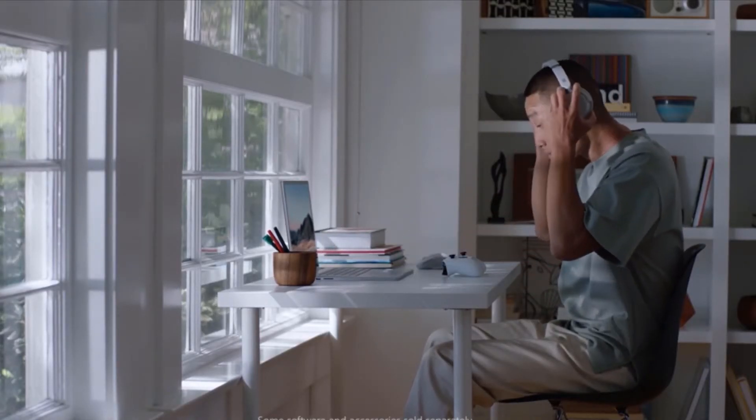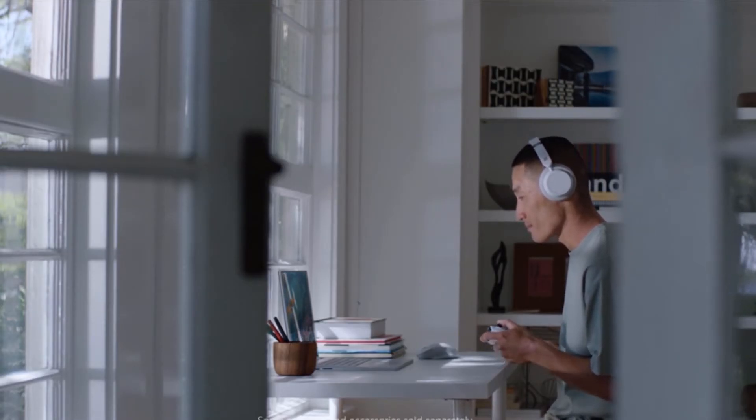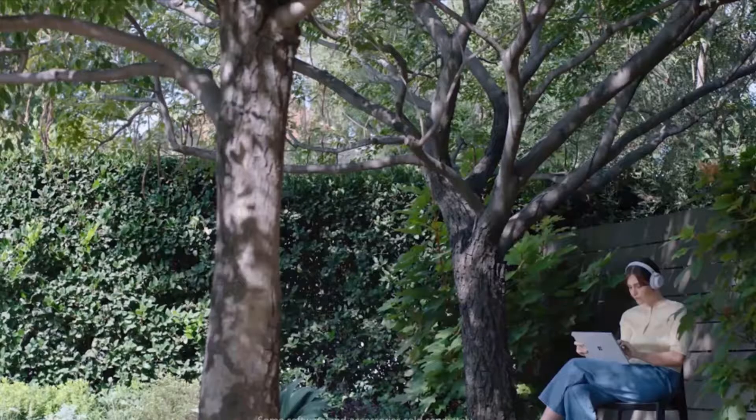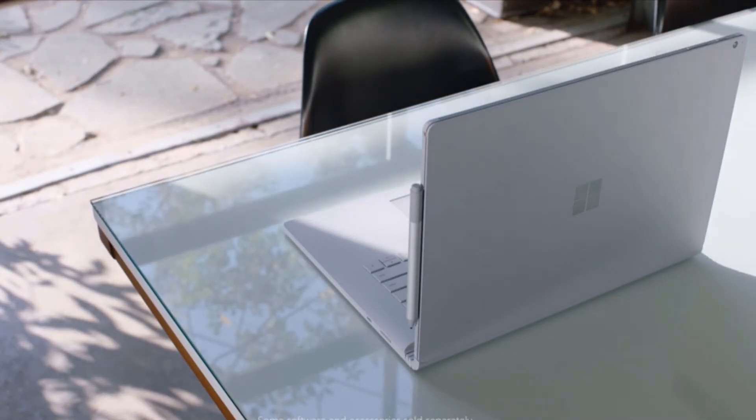And here it is. I am very excited to introduce you to the Surface Book 3. With updated processor options, enhanced graphics performance, and available on either the 13.5 or 15-inch model, Surface Book 3 is the most powerful laptop in the Surface family.